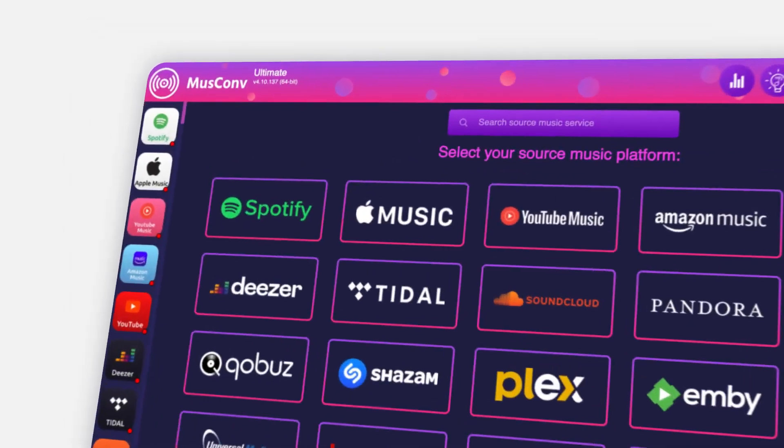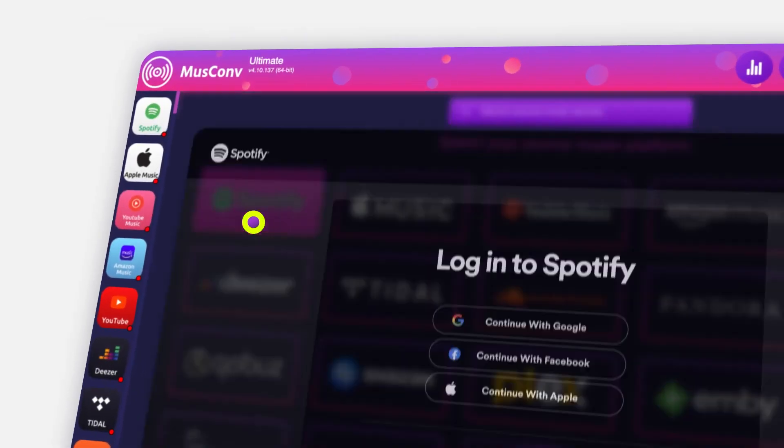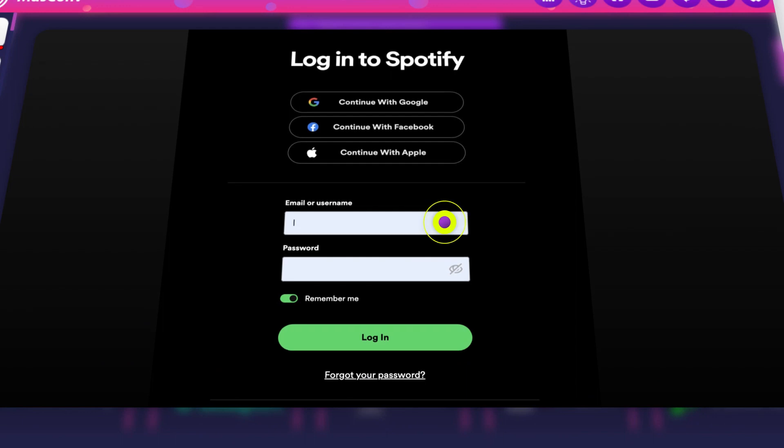Here's how it works. First, click on the music service you wish to transfer from and log into it.